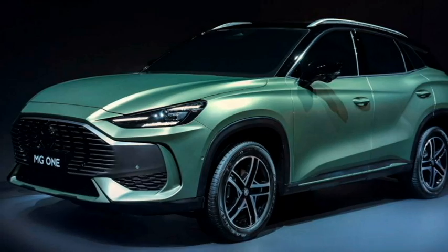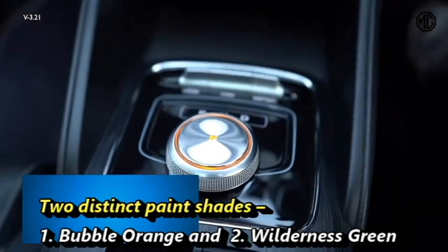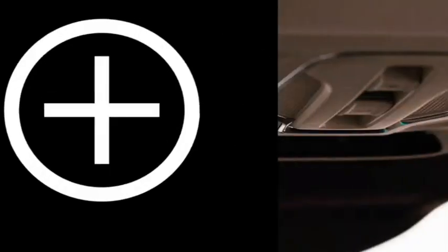The MG1 has been unveiled in two versions — Fashionable and Sporty — which are further characterized by two distinct paint schemes: Double Orange and Wilderness Green. The company says that the new SUV will go on sale from the end of the current year globally.